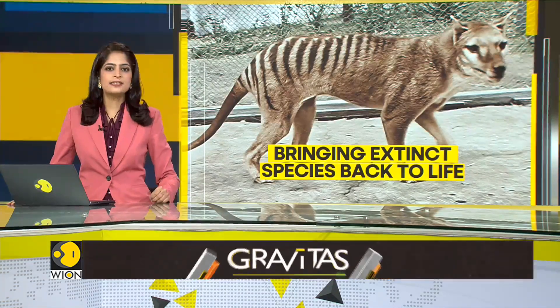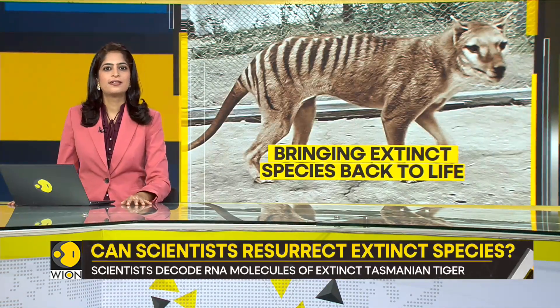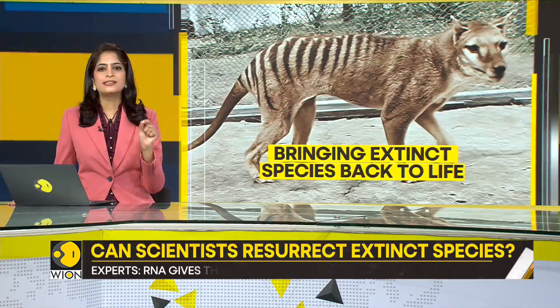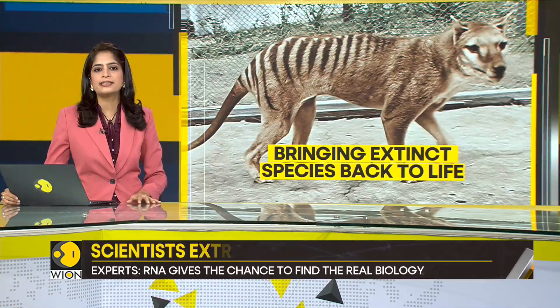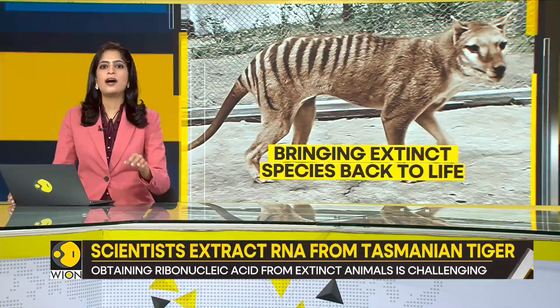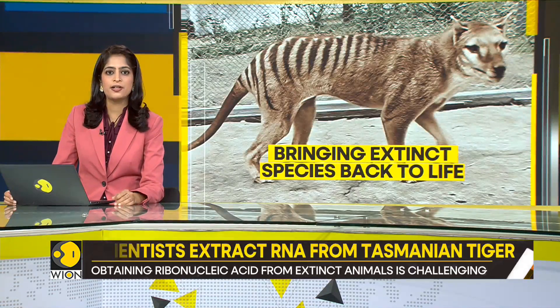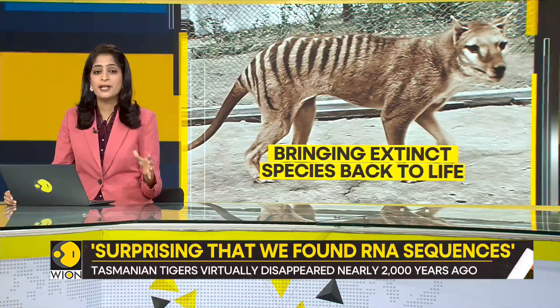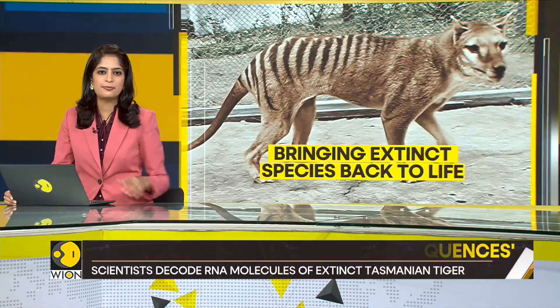Can we bring an extinct species back to life? Although that may sound impossible, scientists are now one step closer to reviving the extinct Tasmanian tiger. Experts have decoded RNA molecules from the creature for the very first time, and they say that learning the genetic makeup could help bring the animal back in some form.